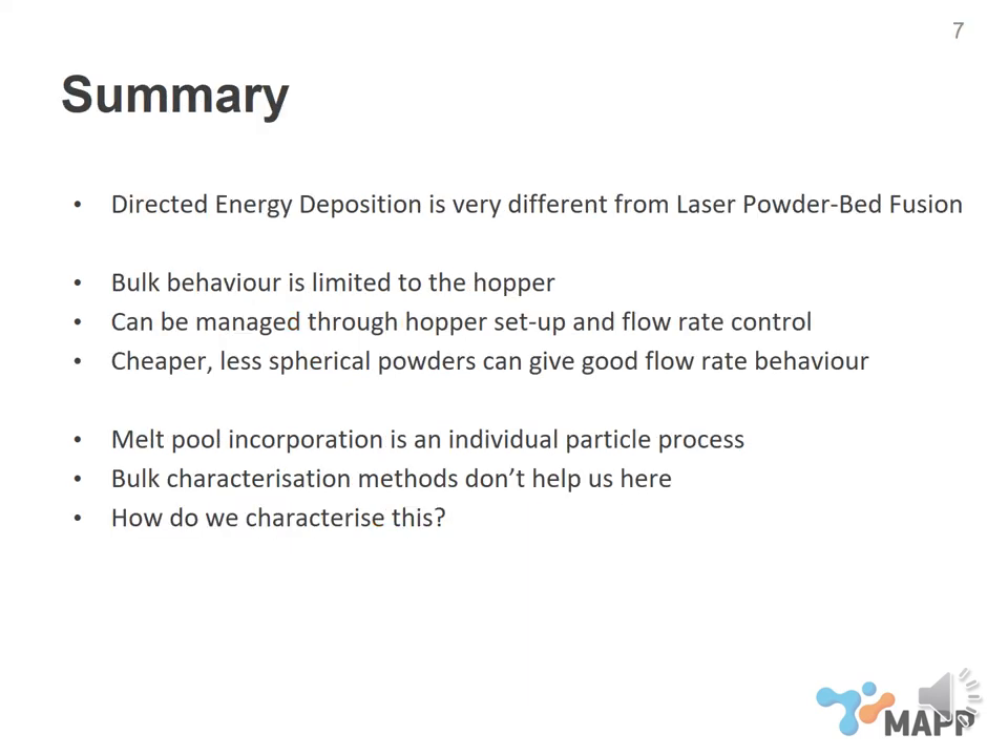So what are we looking at? Directed energy deposition is a very different process from laser powder bed fusion. The bulk behavior characteristics we normally measure are really limited to behavior in the hopper, and for many systems we can manage flow rate through changing the hopper setup. We've seen that cheaper, less spherical powders can give good flow rate behavior. The characteristics that really make or break the process are much more around how the powder incorporates itself into the melt pool — and bulk characterization methods don't help us there. We really need to understand how we characterize individual particle absorptivity and individual particle behaviors, and those are where we're going to make or break our DED process.